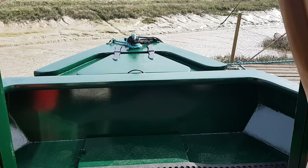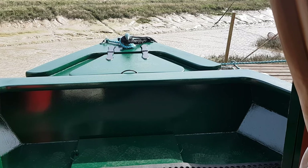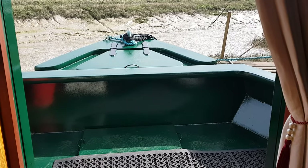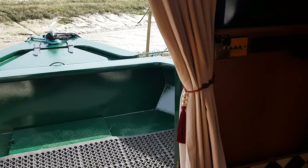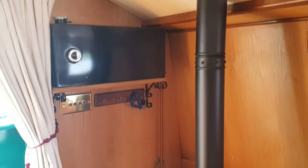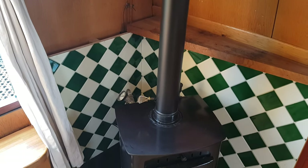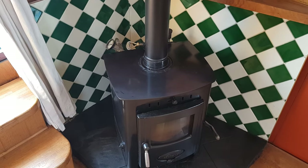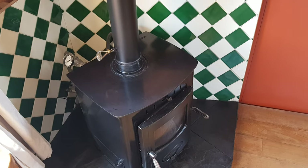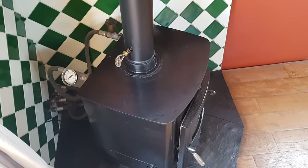Hi, this is Chris for Boat Shed Essex on board the Collingwood 60 wide beam, just with an interior video. We're starting off looking out towards the bow, and then coming down into the accommodation area you can see the first of many features on this lovely boat: the multi-fuel stove that the owner had purpose-made. Not only does it provide lots of heat, but it has a water jacket and therefore provides some of the boat's hot water and the underfloor heating.